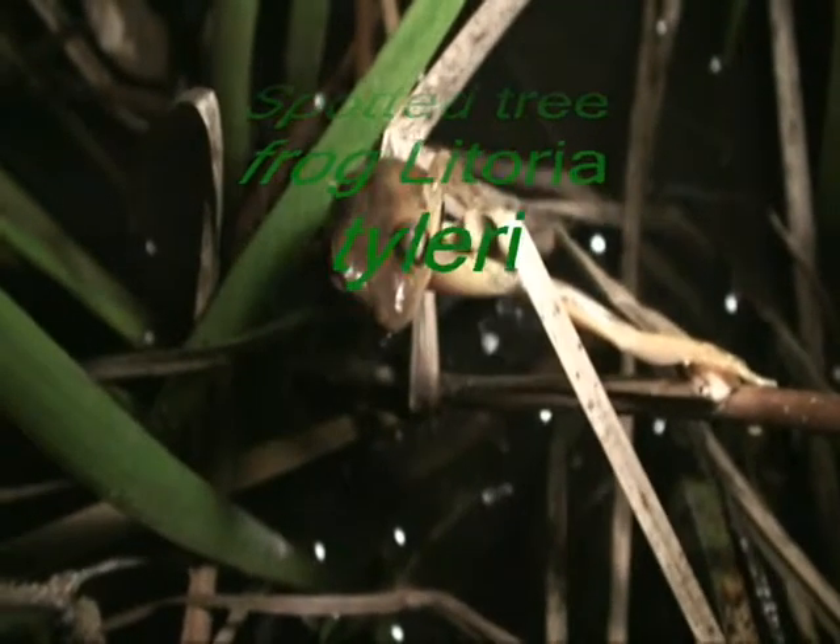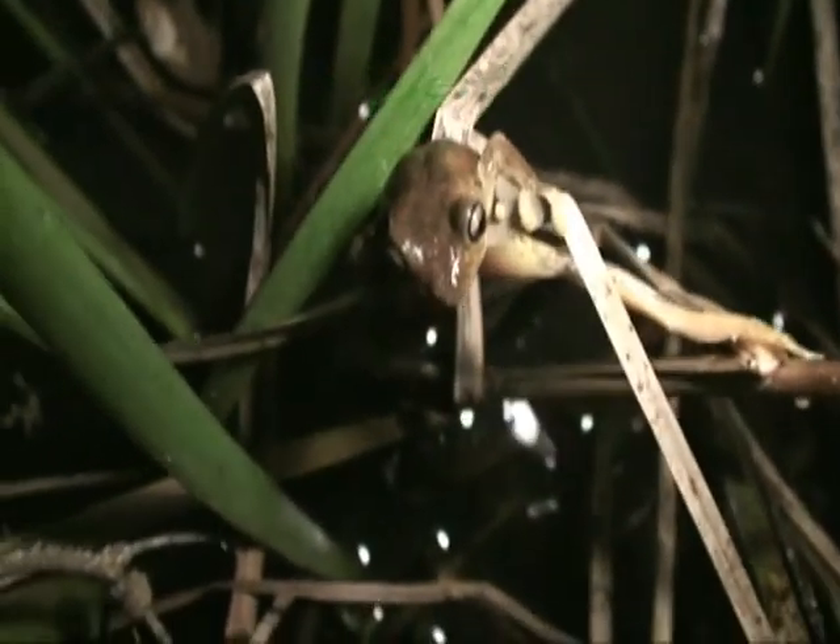Look at this beauty. I don't know what he is. He's a cute little fellow, isn't he?